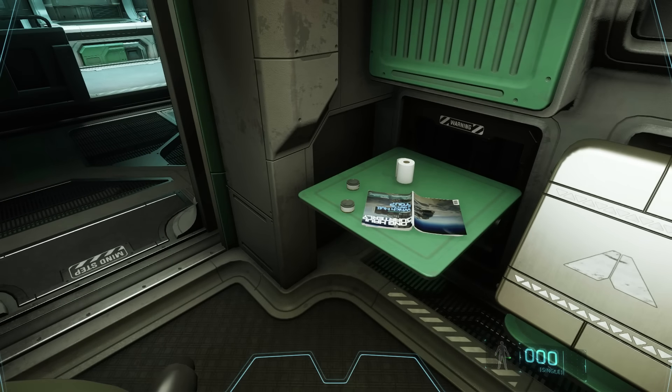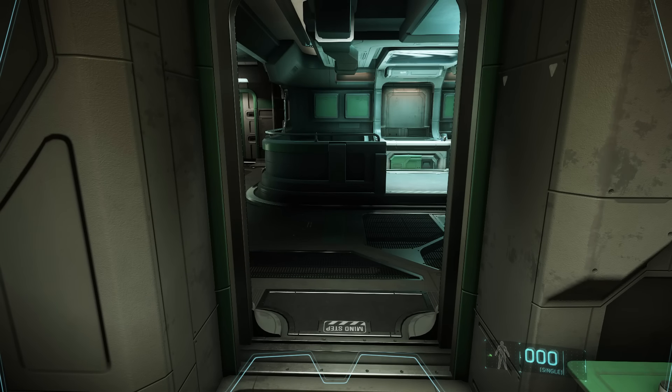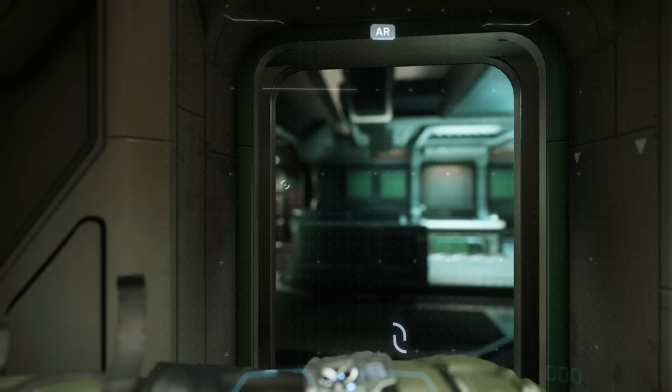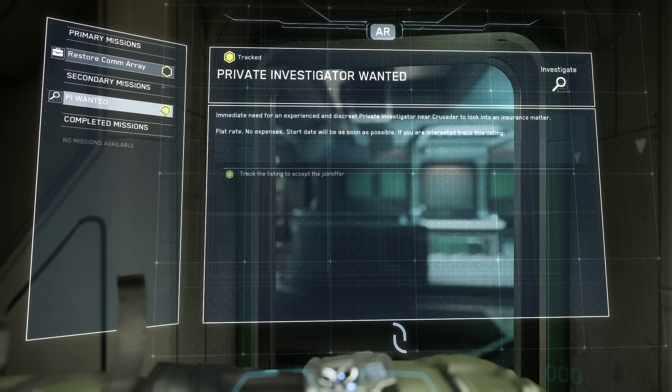Hey, what is up guys and welcome to Star Citizen. I'm not exactly sure why my room is so messy, but I do know one thing — this toilet paper here is not gonna pay for itself. So we, my friends, are going to have to do a couple missions. I think I saw something earlier that might be right up our alley: a little bit of private investigating.